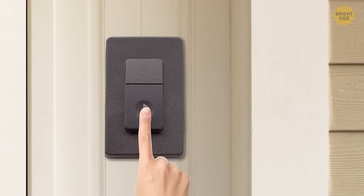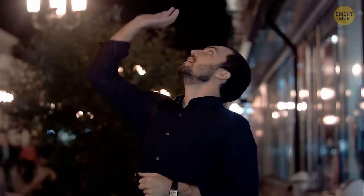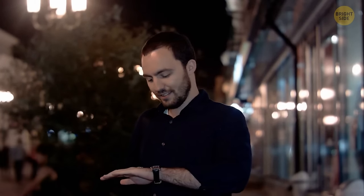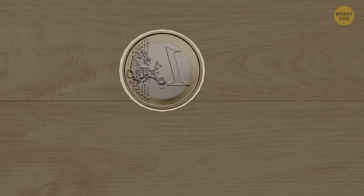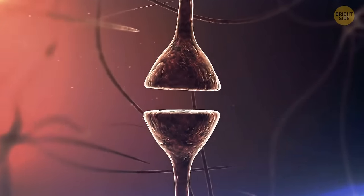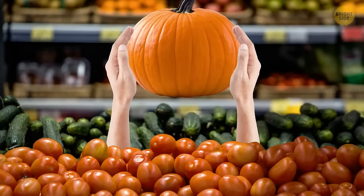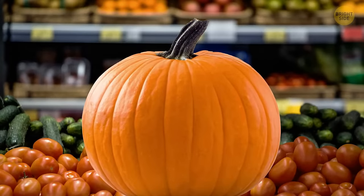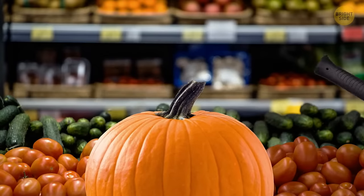If you visit a friend and bring something you don't want to forget when you leave, just put it next to your car keys — that's something you definitely can't leave without. If it's hard for you to make a decision, flip a coin. It's not really about letting it decide for you — while you're waiting to see the result, your mind will automatically start thinking about the outcome you really want but perhaps can't admit out loud. You're in the supermarket and want to know if the pumpkin you're holding is good or not — just knock on it. Does it sound empty inside? That's a good sign. On the outside, it should be solid.